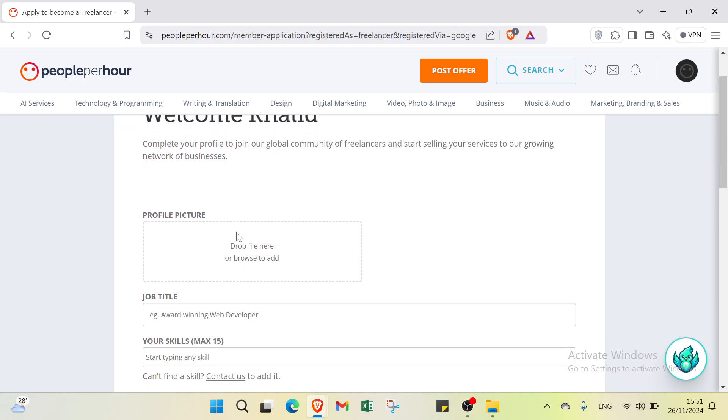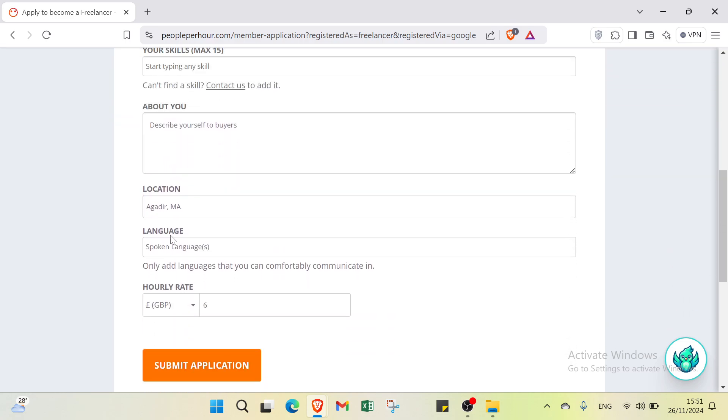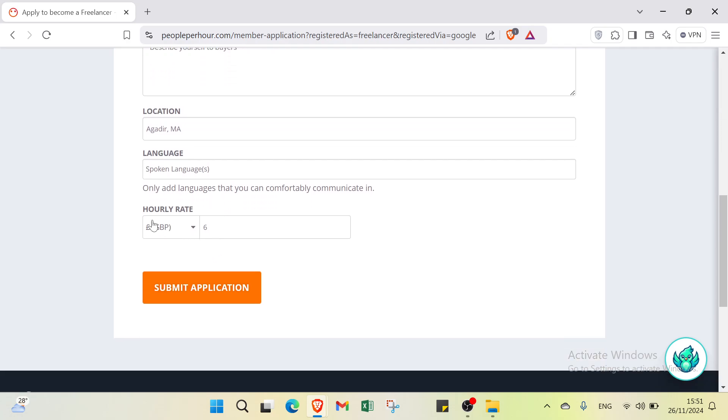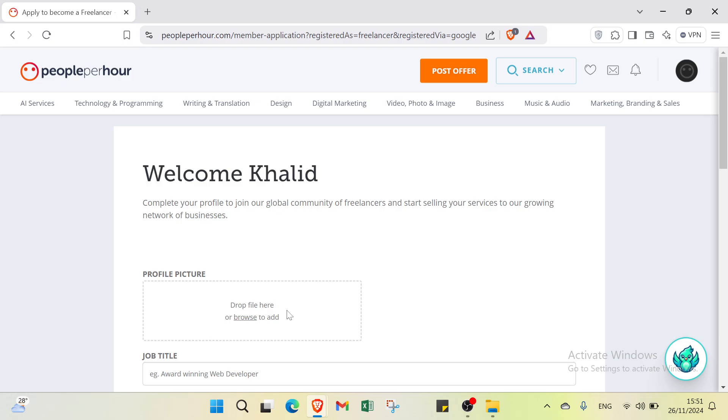Welcome to completing your profile. Here you will fill in your job title, your skills, an about you section, your location, the languages you speak, and your hourly rate. Once you have filled in this information, click submit application and you will be ready to go.